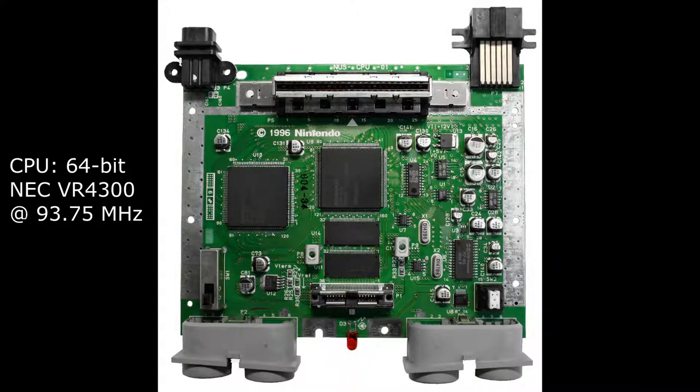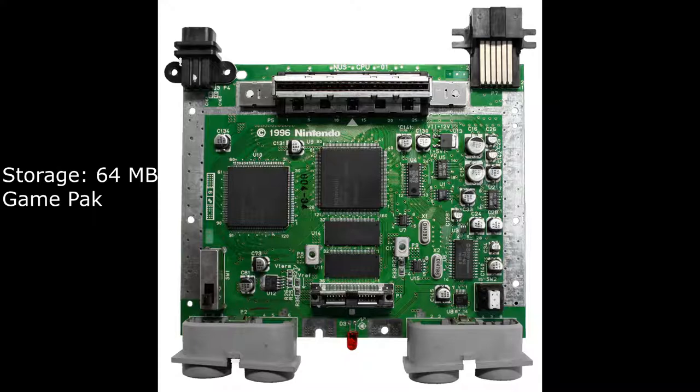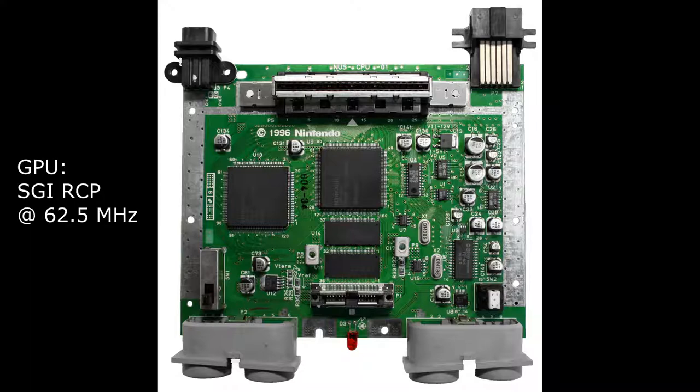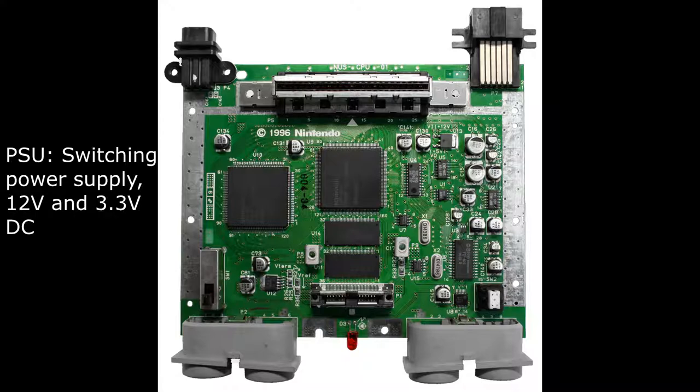The CPU is a 64-bit NEC VR4300 clocked at 93.75 MHz. The memory is 4MB of Rambus RDRAM, and 8MB with an expansion pack. The storage is a 64MB game pack; removable storage is a 32KB controller pack. The GPU is an SGI RCP clocked at 62.5 MHz. The sound is 16-bit, 48 or 44.1 kHz stereo. The power supply is a switching power supply, 12V and 3.3 volts DC.